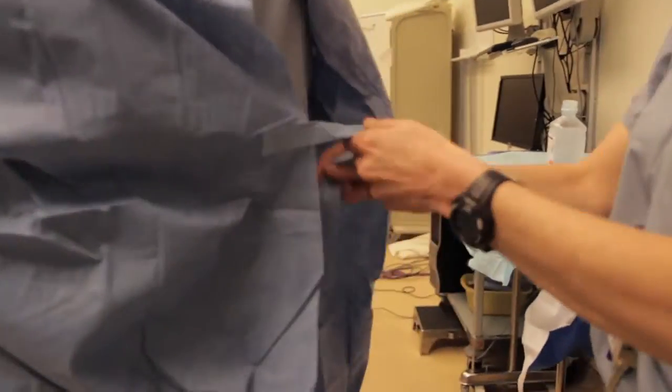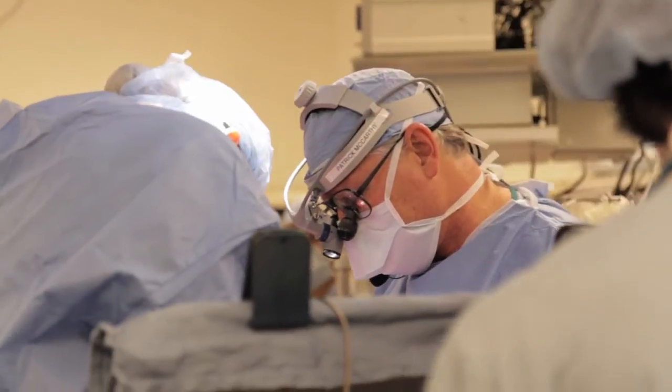Valve surgery, of all heart operations, is still a bit of an art and not just a science. No two are exactly the same. As you do more and more, you get more experience and you see more and more patients with it.